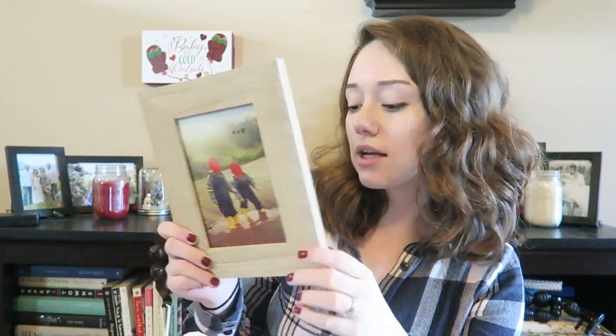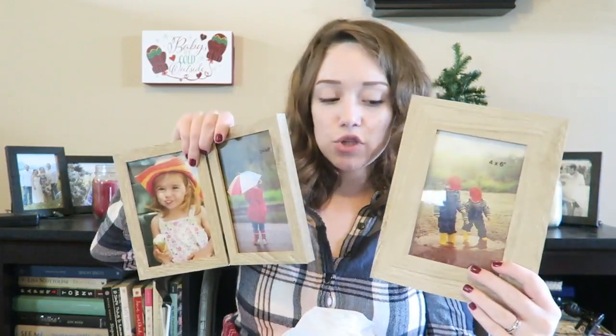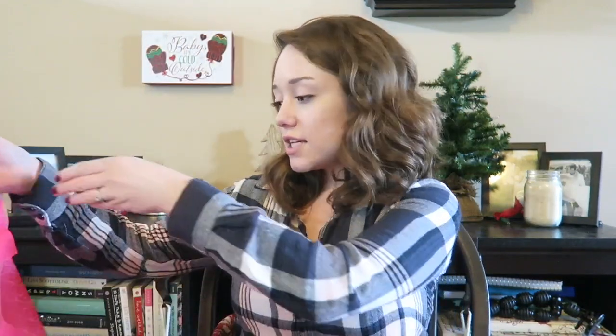Next we got some frames for people for Christmas — just a four by six one. I think this was buy one get one free, so we did get another little frame. We got these from Target, and that was all we got from Target.